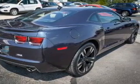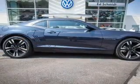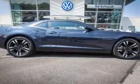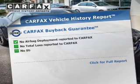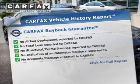Additional safety features include traction control, stability control, a passenger airbag, low tire pressure warning, front ventilated disc brakes, and daytime running lights.